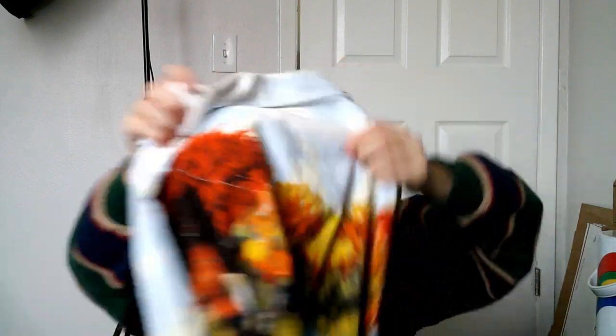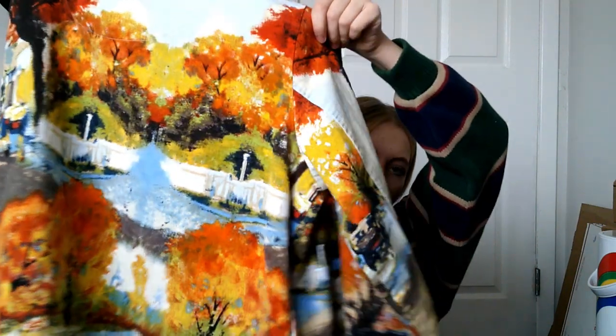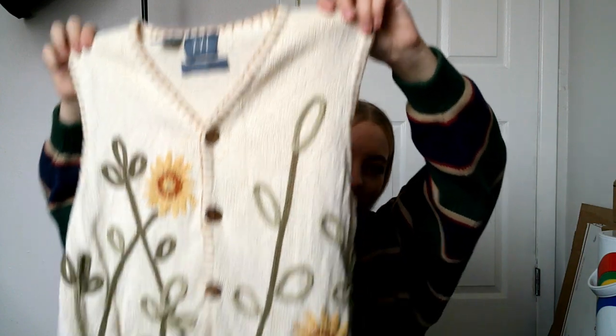This is a vintage button-up shirt with this super cool fall painting on it. Let me show the back — look how stunning that is! It's a size extra large.